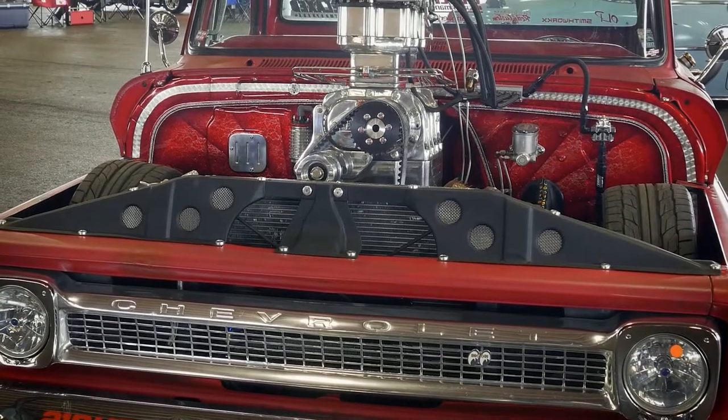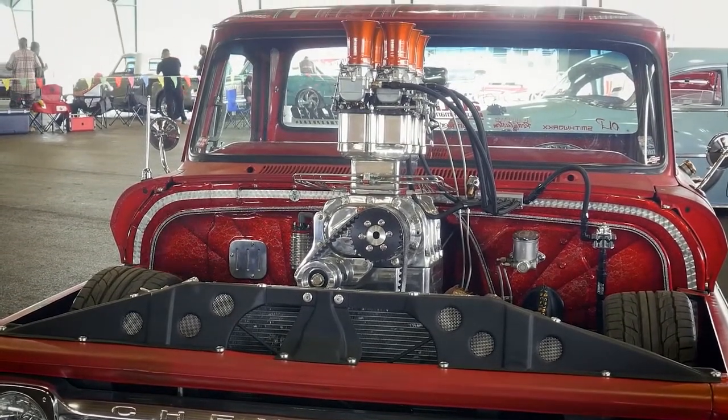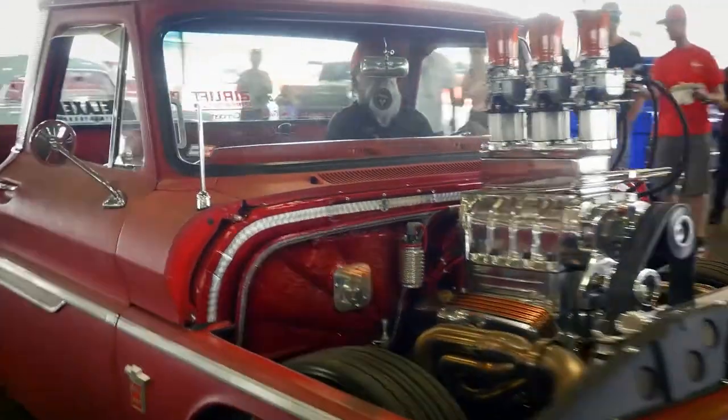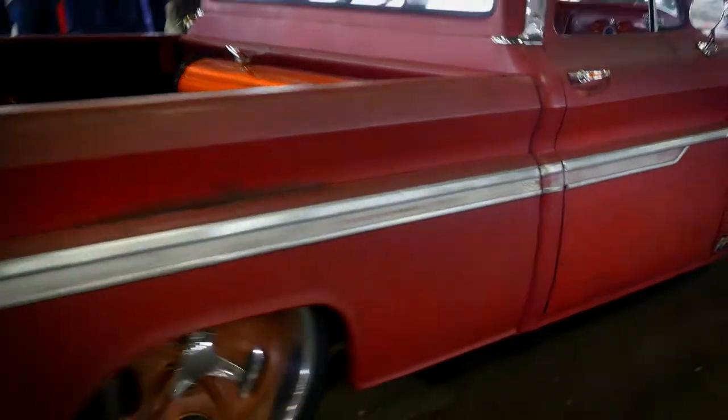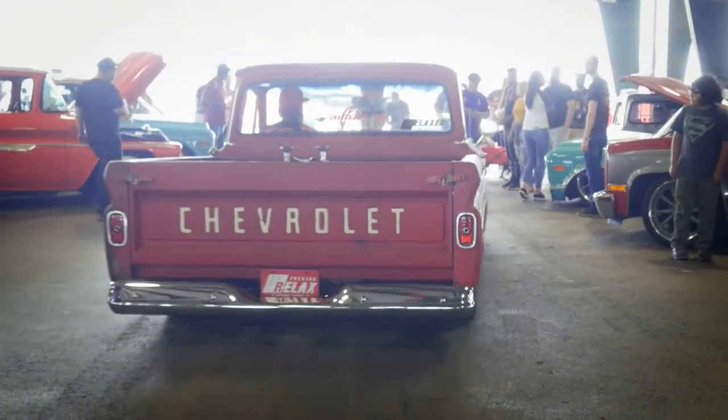Did you drive it here from North Carolina or did you trailer it? I trailered it — I don't think there's enough asphalt, and I couldn't afford the gas to drive it here. How many miles does it get? Like a minute — not very long. I can tell it's a huge engine.